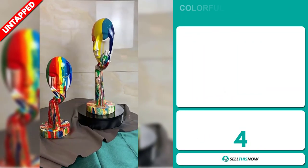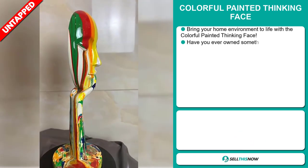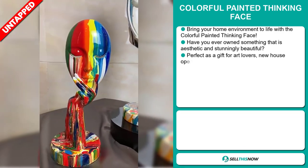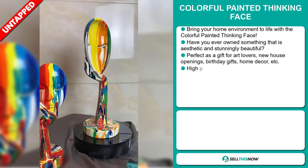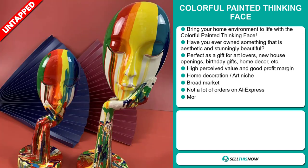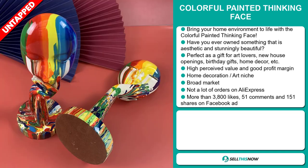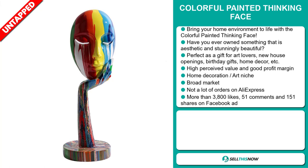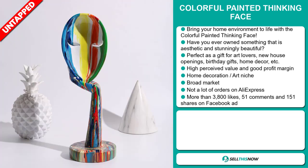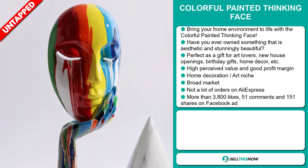Our next product is the Colorful Painted Thinking Face. Bring your home environment to life with a colorful painted thinking face. Have you ever owned something that is aesthetic and stunningly beautiful? It's perfect as a gift for art lovers, new house openings, birthday gifts, home decor, etc. This item has a high perceived value and it'll give you a good profit margin. It falls under the home decoration and art niche market. We also think it has a broad market base and a lot of untapped potential — there haven't been many orders on AliExpress, so you could definitely take advantage of this.